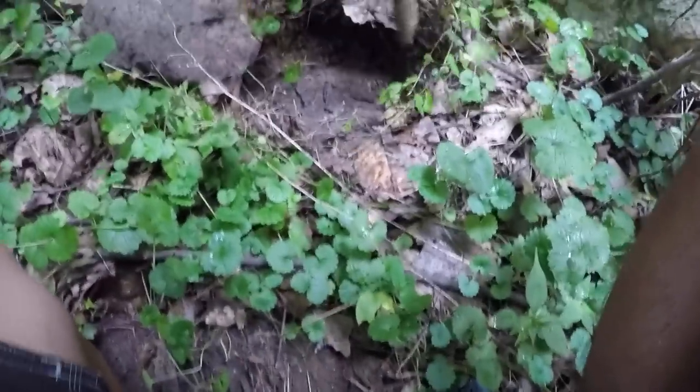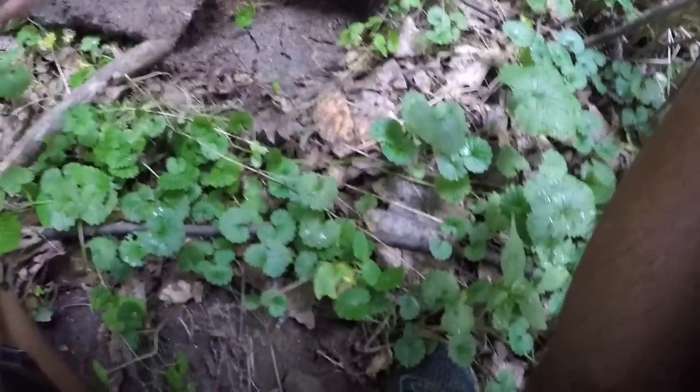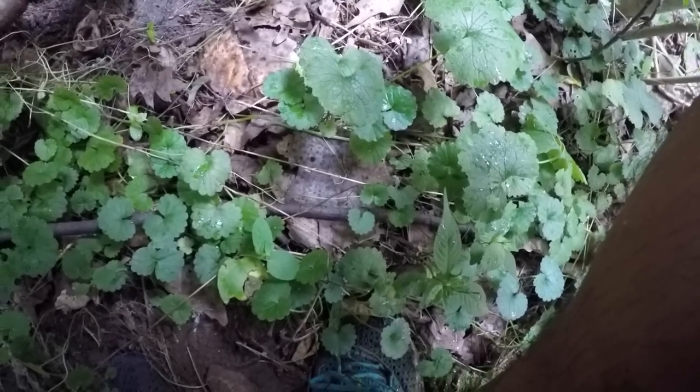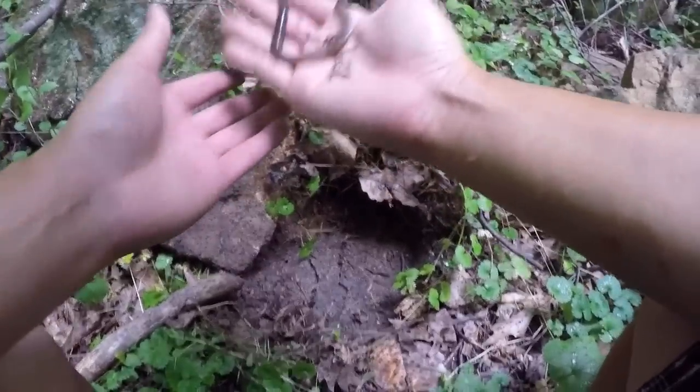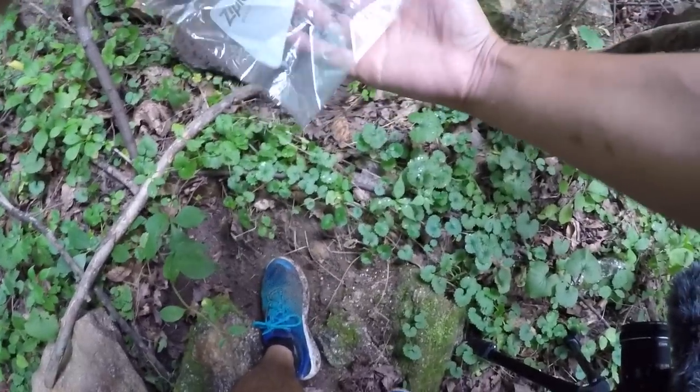Jackpot! Look at this guy — holy crap. I gotta make sure I capture this guy, nice and easy. Got it! This is a night crawler — look at this guy. That is exactly what we're looking for right here. If we get a couple more of these, we can start fishing.